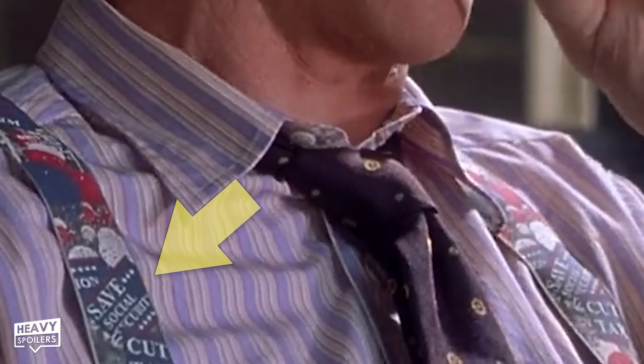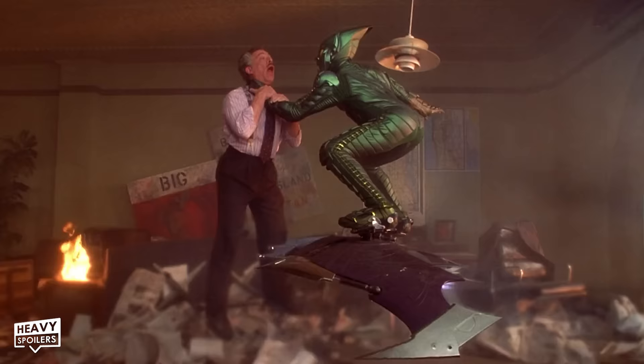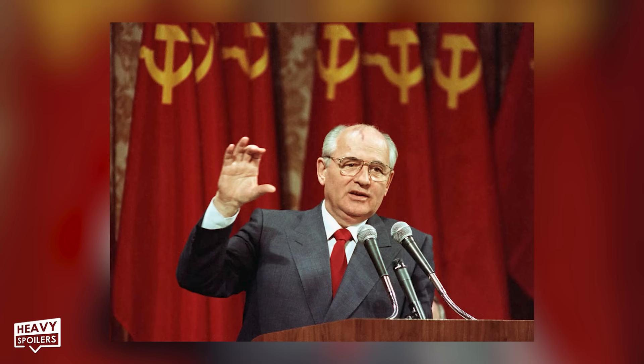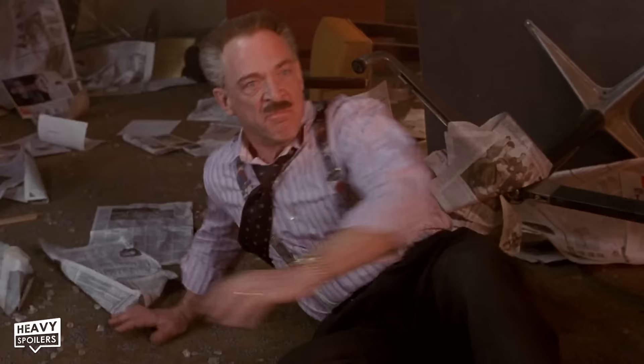Right before Goblin bursts through the window of Jameson's office at the Daily Bugle, JJ's suspenders appear to hint at Jameson's liberal political leanings, designed with signs like 'Save Social Security' and 'Cut Tax.' A later Daily Bugle article about the Goblin's attack also features a climate change story about harbor rising. A headline on the wall reads 'Gorby Out and Boris In' — a reference to the fall of Gorbachev's Soviet Union and the rise of Russia under Boris Yeltsin. And as much as Jameson is a dick, his refusal to give Peter up to the Goblin shows how good he truly is on the inside.